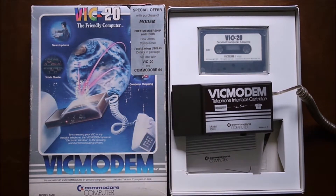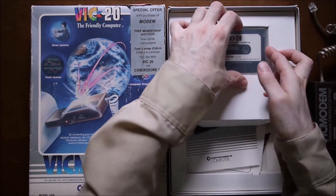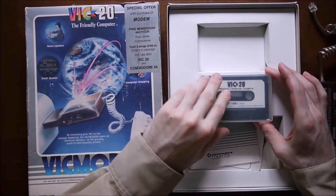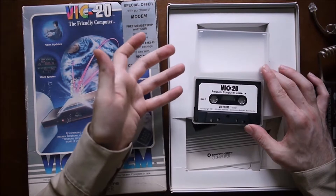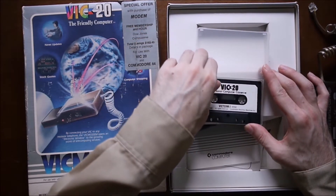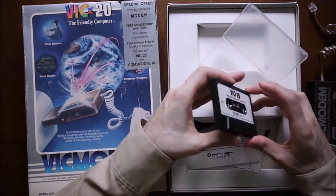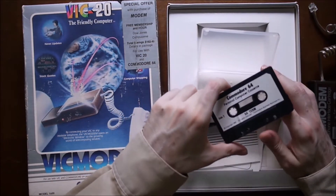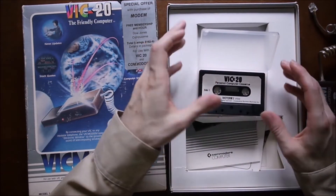You also get a cassette tape with the modem. It's not an audio tape — it actually holds software, as old cassettes did; they sold games on cassettes too. I don't own the cassette adapter for the Commodore 64, which is required to use it. One side is VIC-20 software, the other is Commodore 64 software, but you only need the software if you're hosting. Since I never did that, I could just make outgoing calls without the software.